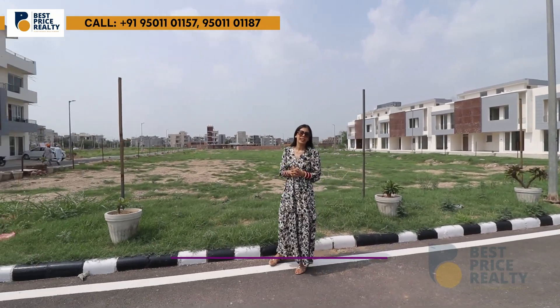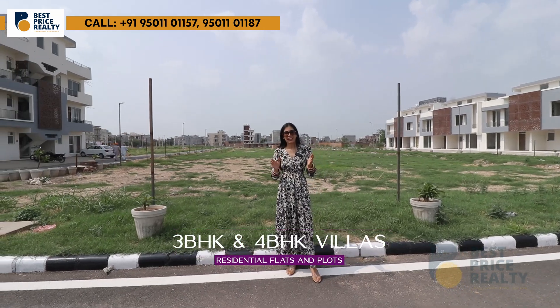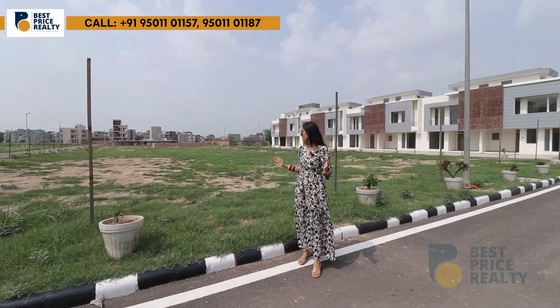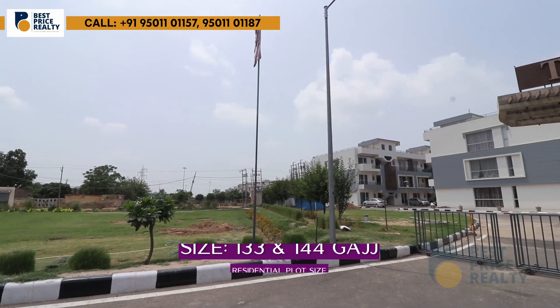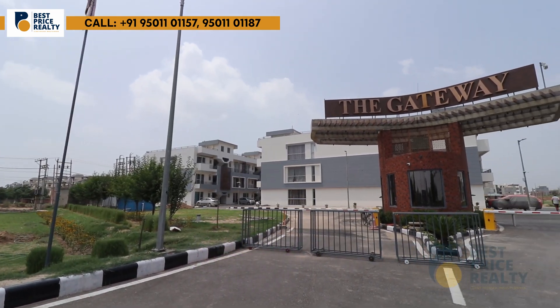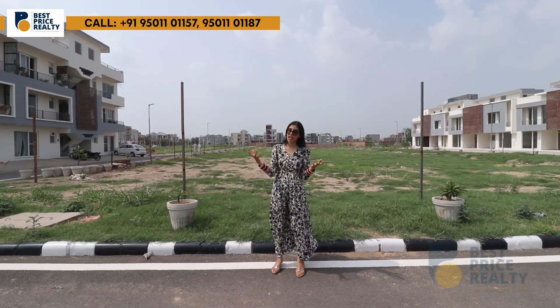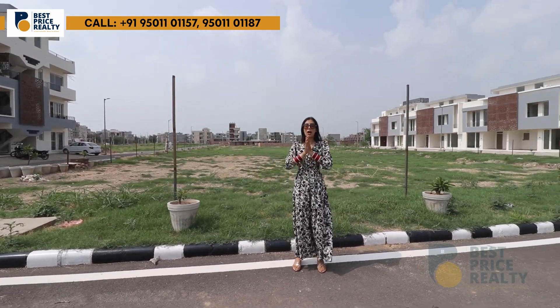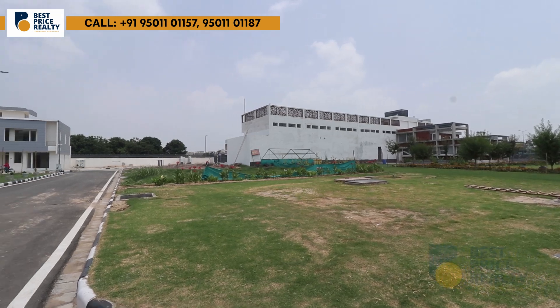In this township you will get 3 BHK and 4 BHK villas, plots, and 3 BHK flats. The plot sizes available are 133 gach and 144 gach. If you want to take a loan, two banks are available: Canara Bank and HDFC Bank. These are ready-to-register, RERA-approved plots.